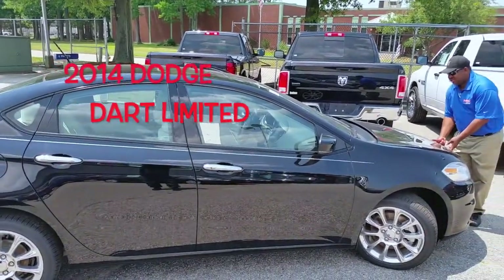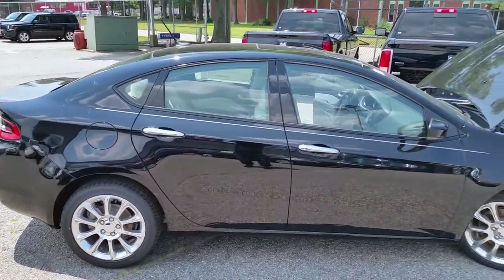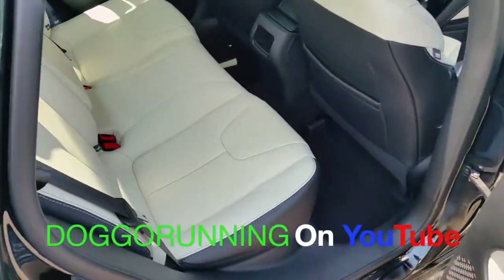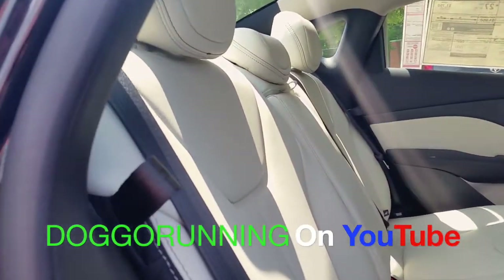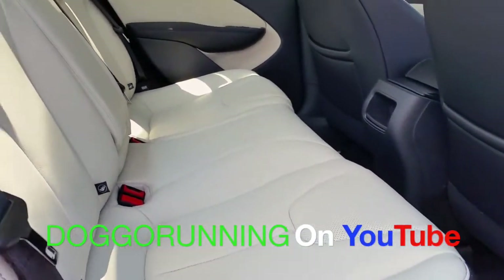I want to thank Southern Dodge of Norfolk for allowing me to do this review. Let's take a look at this car. We're going to start this review a little bit in the odd zone — we're going to start from the rear. This package is pretty nice looking. It's got a white interior leather, really nice, beautiful, and it looks like you have sufficient room for the people in the back seat.